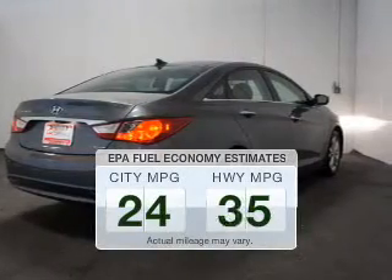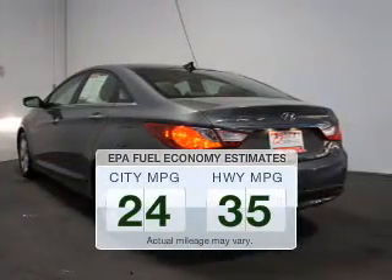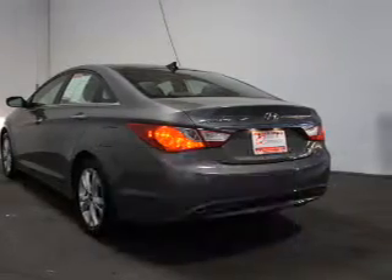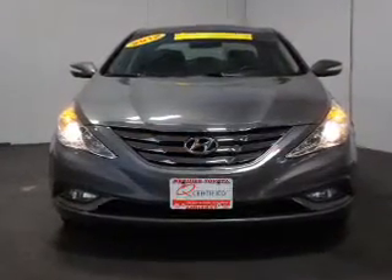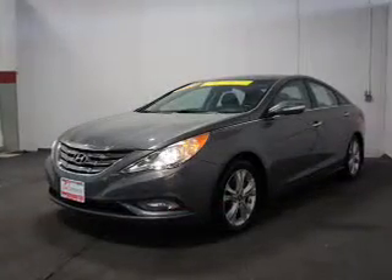Run all over town and back home again without worrying about filling up when driving this fuel-efficient ride. The powertrain includes front-wheel drive with an efficient four-cylinder engine that responds smoothly to its six-speed automatic transmission.